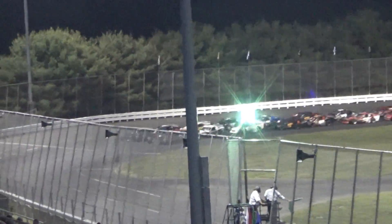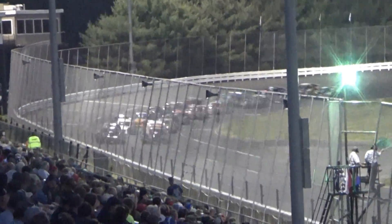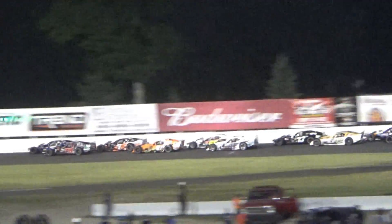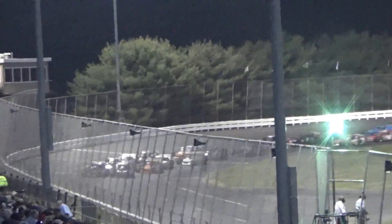Here they come. Good start — textbook, wheel to wheel. Everybody makes it through the first and second quarters. Here comes Williams, and there comes Matty Galco. Williams is tough on the outside, and he boogies his way into the lead.